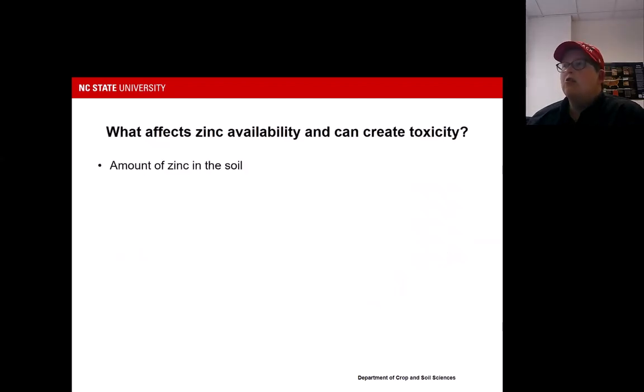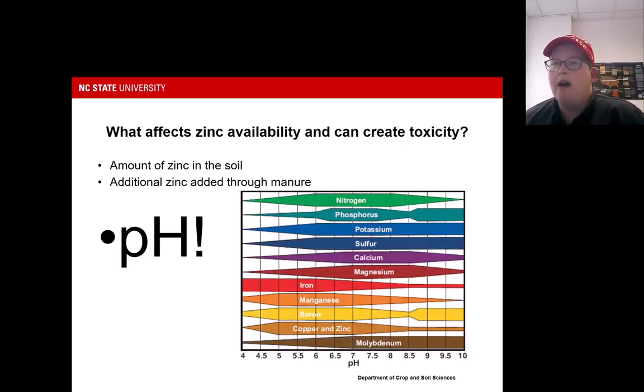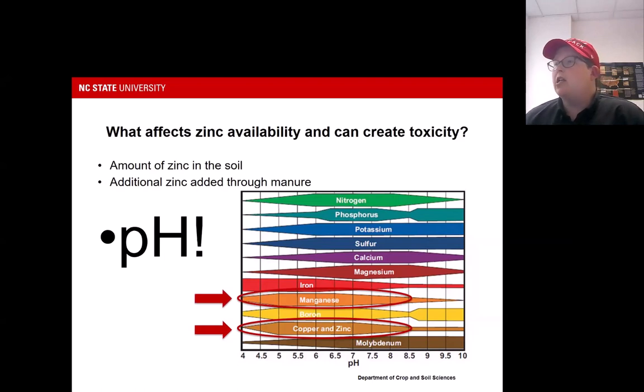Within high-zinc areas, we've made a concerted effort to let growers know they need to consider the zinc already in their soil and what manure sources they're utilizing for future applications. If you end up with zinc accumulation, pH management can be one of your only mitigation options. When we look at copper and zinc availability in soils, increasing soil pH to agronomic levels reduces the availability of zinc. We recommend liming to at least a pH of 6.2. If you lime higher than 6.2, we definitely want to keep an eye out for manganese deficiency symptoms and apply foliar manganese if needed.